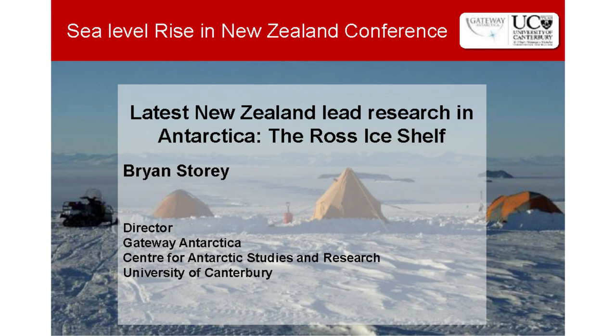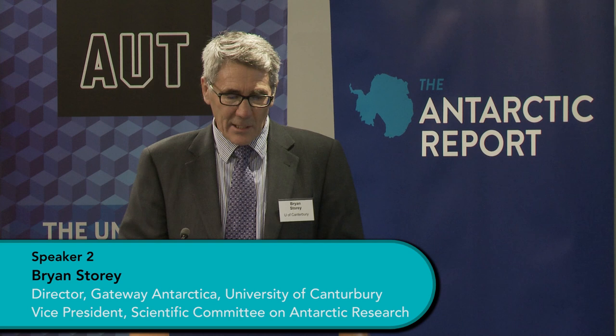I'm going to focus, just for 15 minutes, on what New Zealand scientists are doing at the moment — one of our key research projects that the community is undertaking. I'm focusing in on the Ross Ice Shelf. We've heard about ice sheets, and I'm going to concentrate on ice shelves, which are already floating.